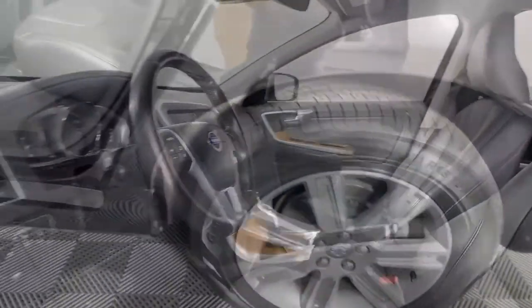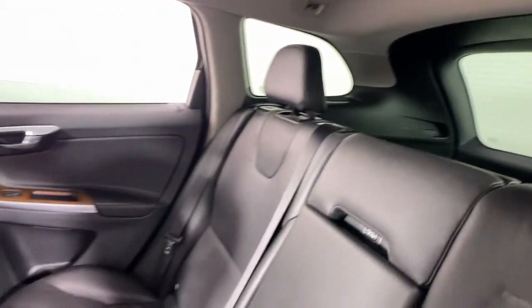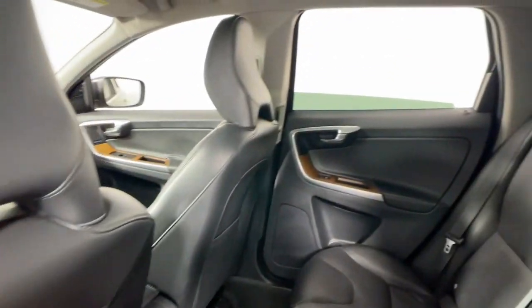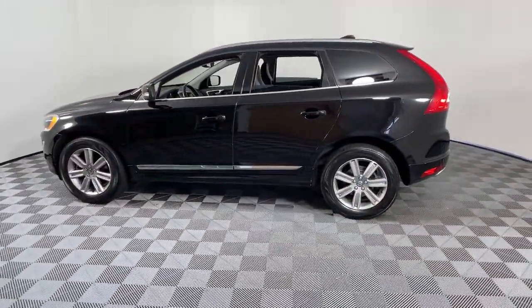These are just some of the great options this vehicle comes with: navigation system, keyless entry, sunroof/moonroof, lane-keeping assist, fog lamps, power passenger seat, dual zone AC, power driver seat, electronic stability control, and aluminum wheels.